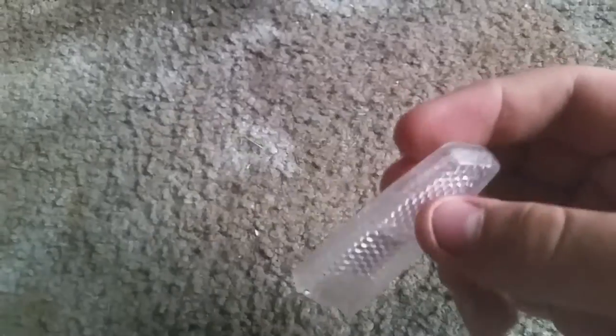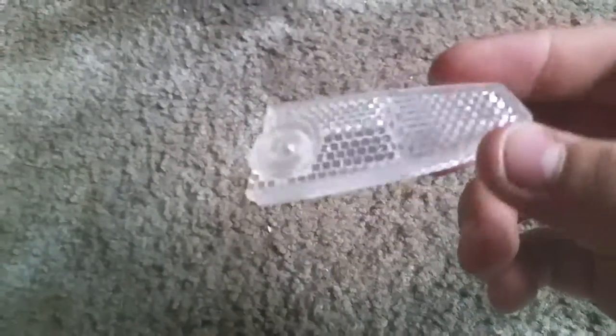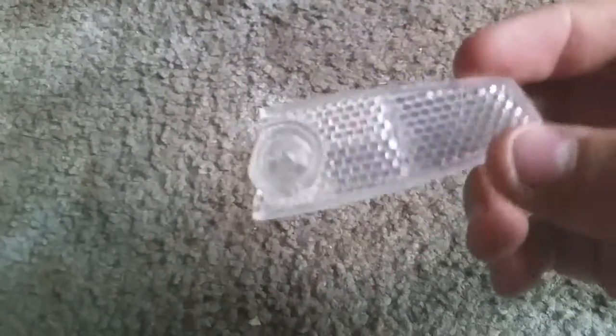I found this stoplight — actually a reflector for a bike. Then I found this pink ball, which is the best thing here.